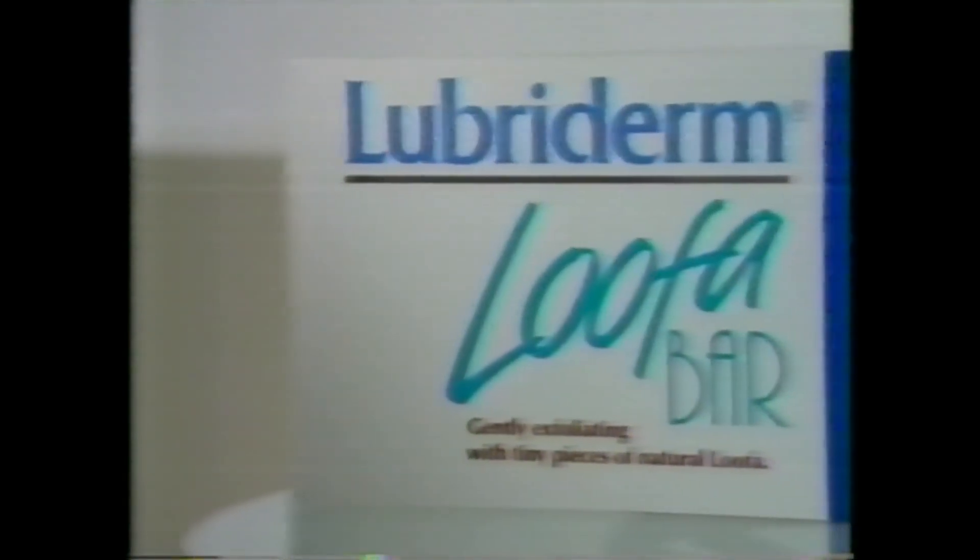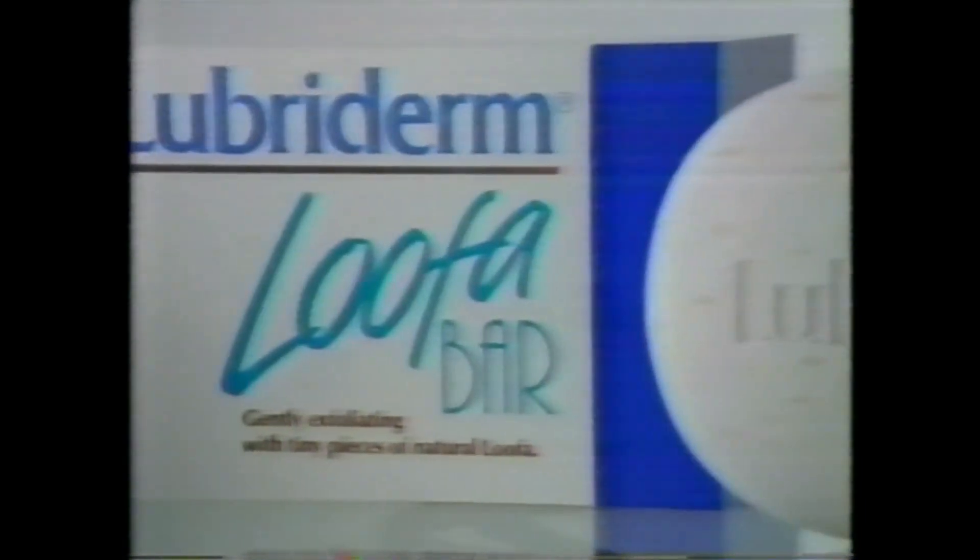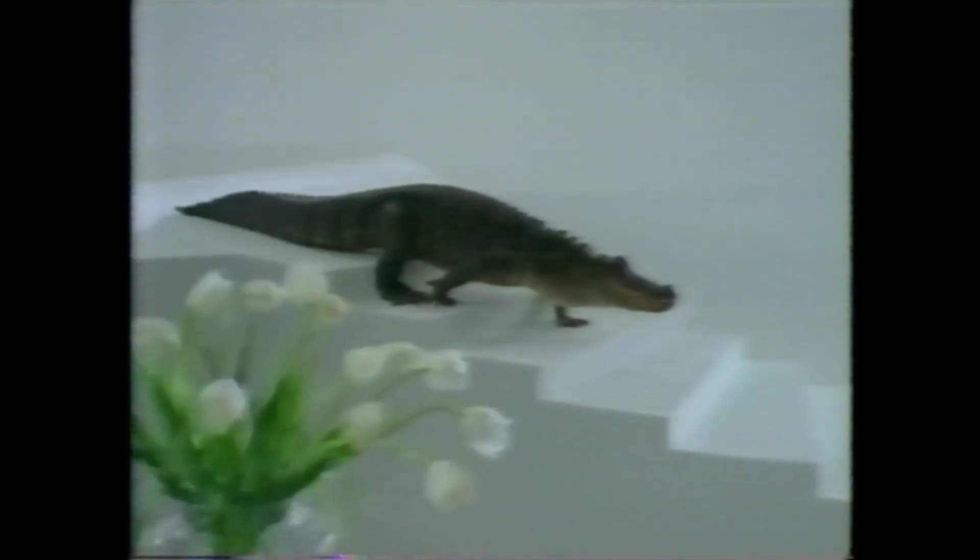Now for your bath. Lubriderm introduces the Loofabar, with natural loofah to gently exfoliate for softer, smoother skin. See you later, Alligator.